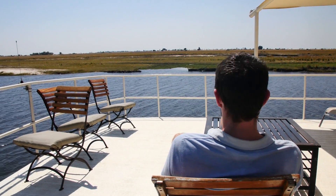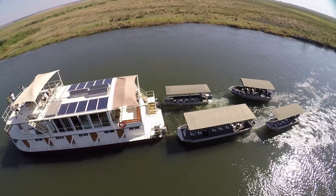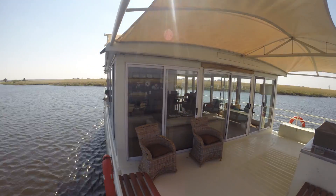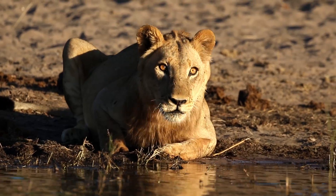The houseboat can cater for individuals, couples or even small groups and families looking to book the boat on an exclusive basis. The Pangolin Voyager moors at a different location along the river each night, giving you the opportunity to head out and explore, enjoying the range of activities on offer.